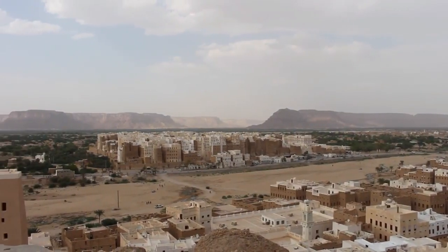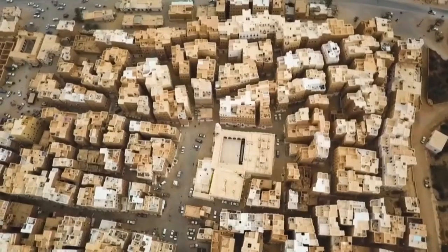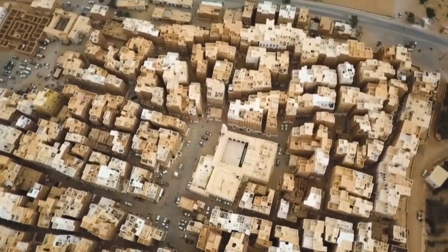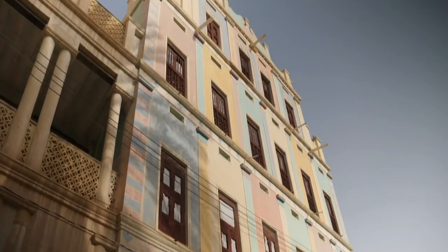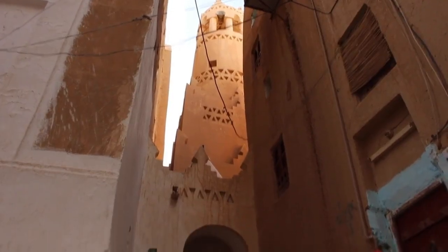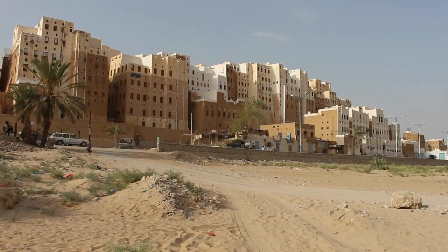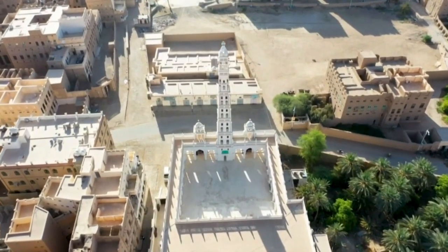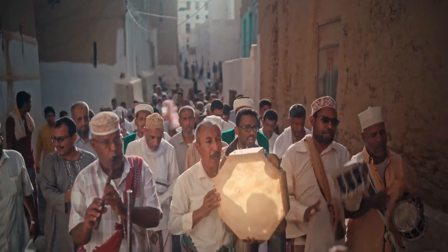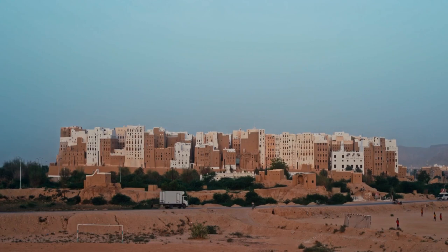Sometimes called the Chicago of the Desert or the Manhattan of the Desert, the old city of Shibam presents to historians and urbanists one of the earliest and most perfect examples of rigorous urban planning based on the principle of vertical construction. Credited as the home of the first high-rise apartment buildings, Shibam has become a symbol for the rise and resilience of Middle Eastern culture in the desolation of the surrounding desert.